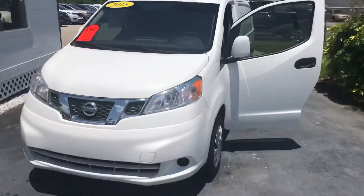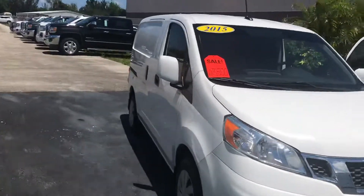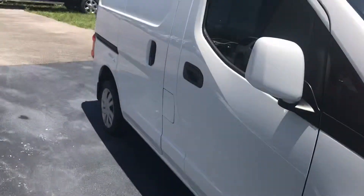Hi, this is Jumpin' Jack over at Carl's Buick GMC in Stewart. I just wanted to take a video of the Nissan NV200.